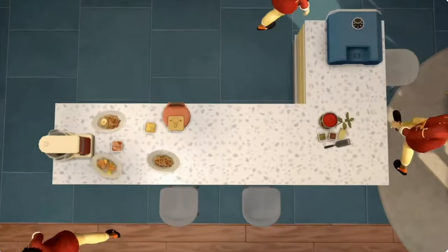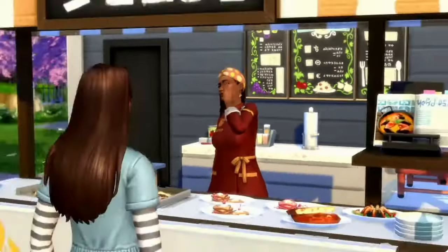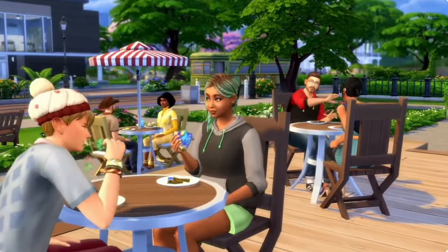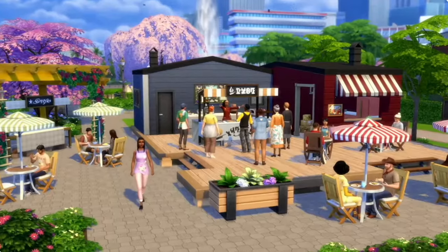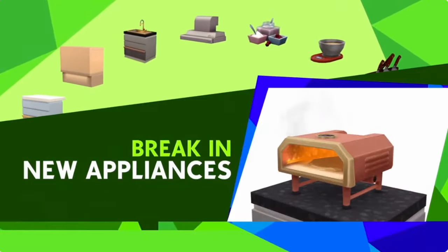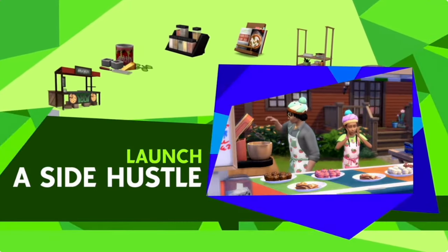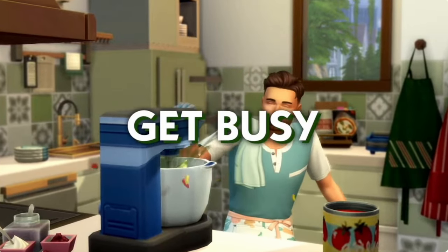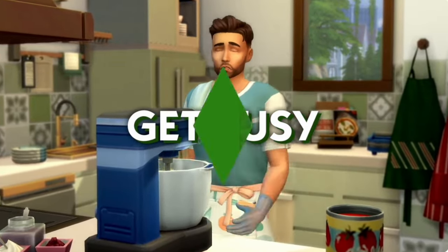I do think this is a cute trailer overall; it has a nice execution. I like the pizza earrings, even though I probably wouldn't personally use them, and I think the general direction of the art style does go well along with this new stuff pack. But let's get into the actual details of what this stuff pack is going to bring us, because I don't feel like the trailer fully expressed it.